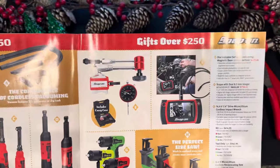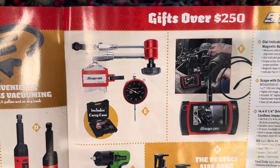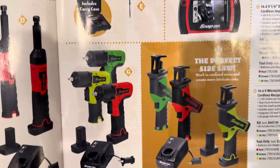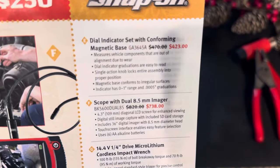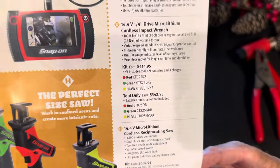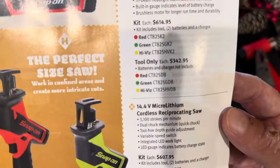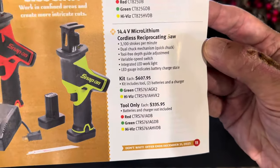Moving on to page eleven — gifts are still over $250. The dial indicator is on sale. The scope with the 8.5-inch screen is on sale, and then the 14.4V tools are not on sale. On the cordless impact wrench, they are giving you a few colors — the red, green, and high-vis — and the same is true for the reciprocating saw. Not on sale, regular everyday price.